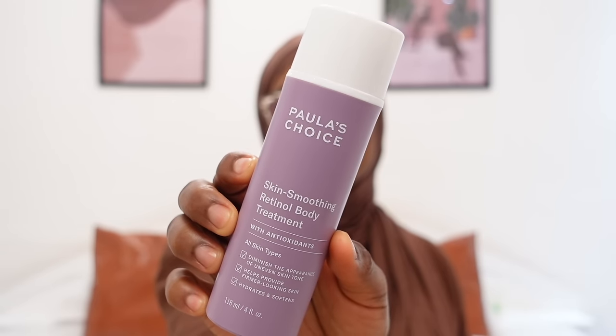The next product is the Paula's Choice Skin Smoothing Retinol Body Treatment — it diminishes the appearance of uneven skin tone, provides firmer-looking skin, and hydrates and softens. I can tell you that's 100% true. I started using it when I was in London and this is my third bottle. I'm obsessed with retinol — it transformed my face — so I thought, why not include retinol in my body care? I have, and I've seen a lot of improvements. My skin is significantly smoother and the hyperpigmentation on my body is diminishing.